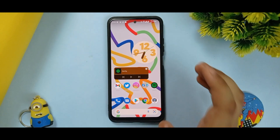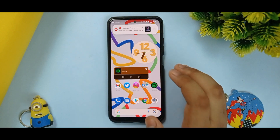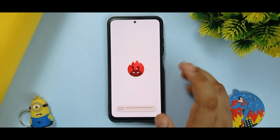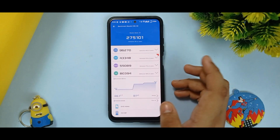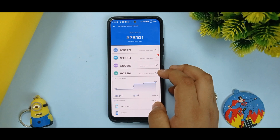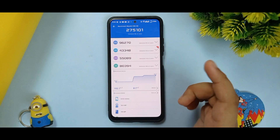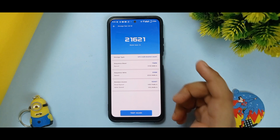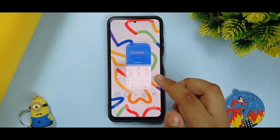From my personal experience using this ROM for three days, it doesn't seize in all types of benchmarks. Running Antutu, it gave pretty normal scores — 275,101 overall. GPU scored 43,348 and UX scored 80,394. Temperature rose by only 6.1 degrees with only 1% battery drop. The storage test gave a score of 21,621, which is pretty good in Antutu.